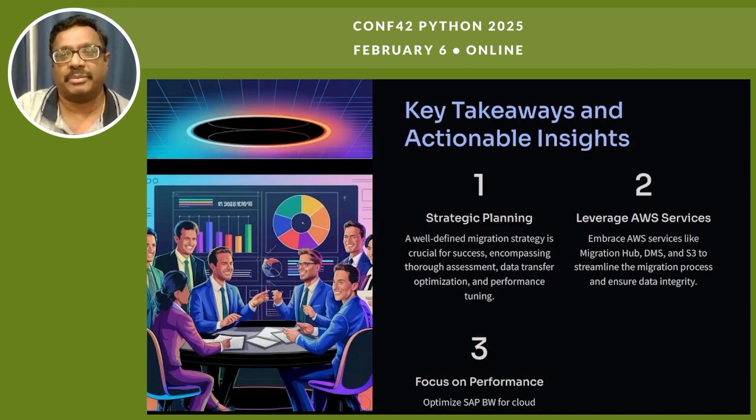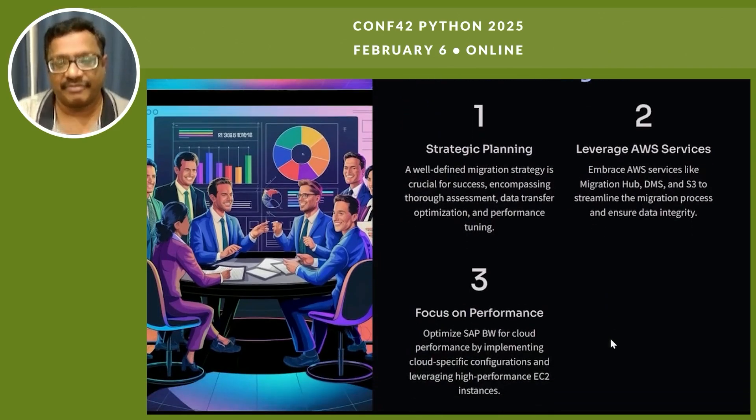Key takeaways and actionable insights include three areas. First, strategic planning: a well-defined migration strategy is crucial for success, encompassing thorough assessment, data transfer, optimization, and performance tuning. Second, leverage AWS services such as Migration Hub, DMS, and S3 to streamline the migration process and ensure data integrity — as discussed in previous slides. Third, focus on performance by implementing cloud-specific configurations and leveraging high-performance EC2 instances to optimize SAP BW for cloud performance.